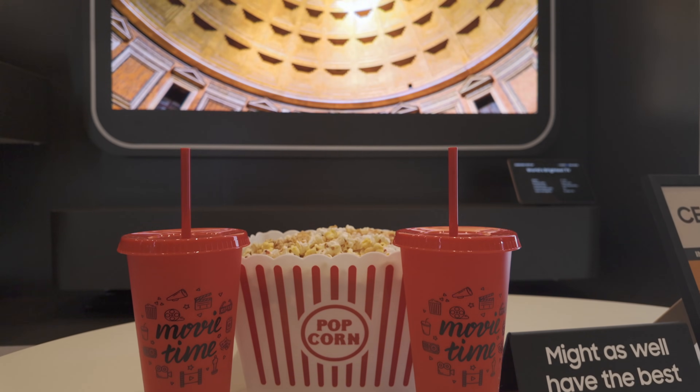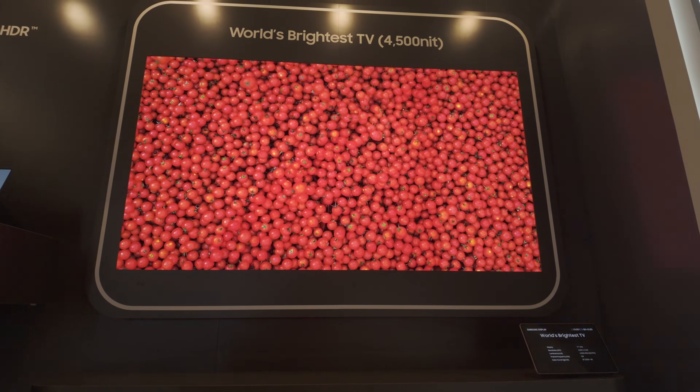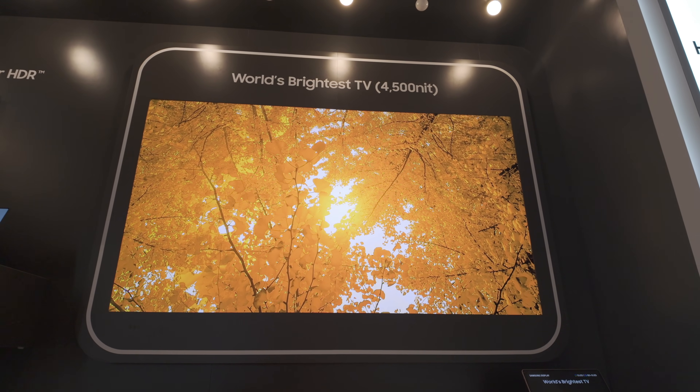Yes, this is the QD-OLED. It's 4,500 nits of peak brightness and 450 nits of full white on a 55, 65, and 77-inch screen. What is driving this? It is a refinement of our previous generation panel. There are three things that we are doing. Number one is light transmission efficiency — we've improved it by better designing some of the layers.